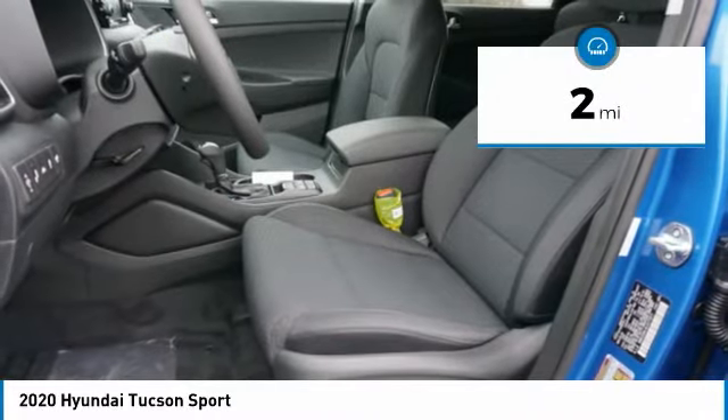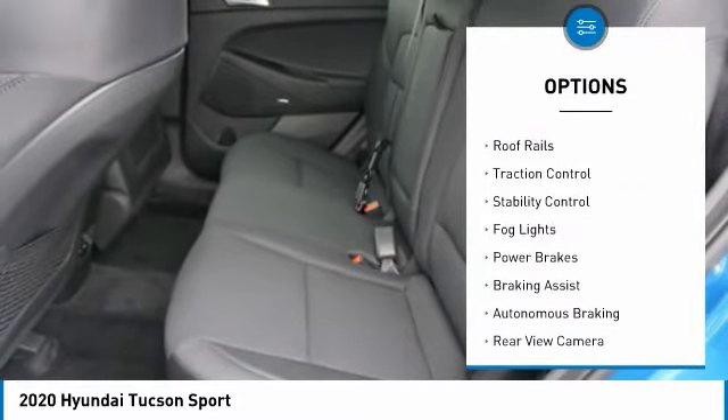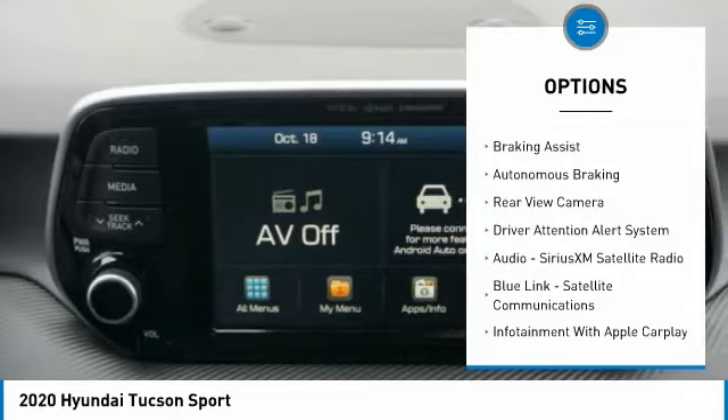This vehicle has less than 100 miles. Here are some of this vehicle's great options: power windows with safety reverse, roof rails, traction control, stability control, and fog lights.